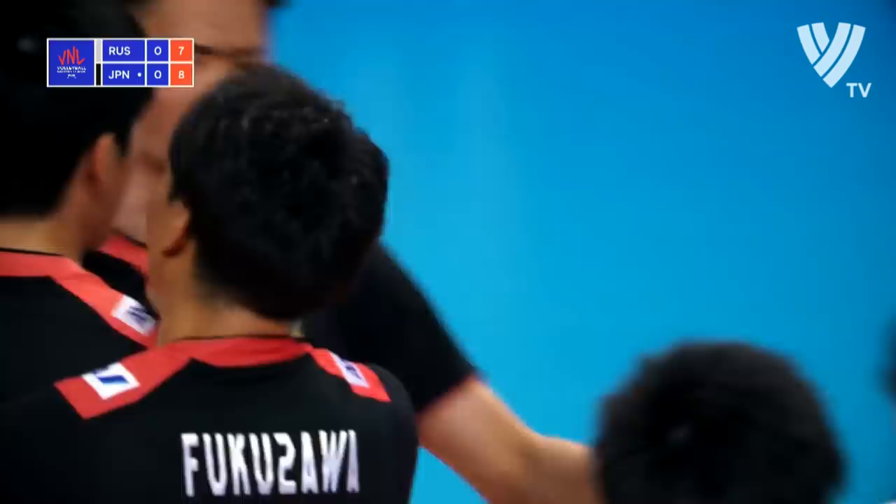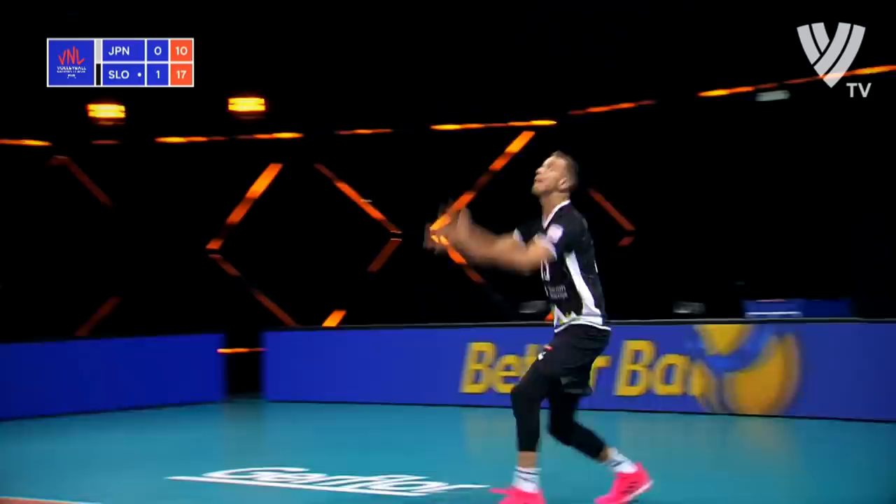Second time they run the middle, it works. Really good work by the setter. Sekita to go back to Lee after you jump.